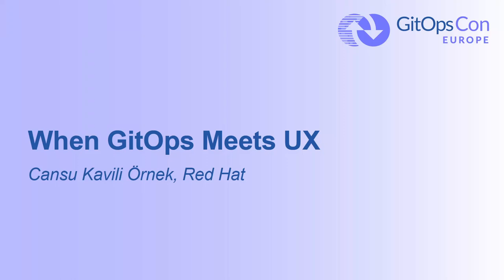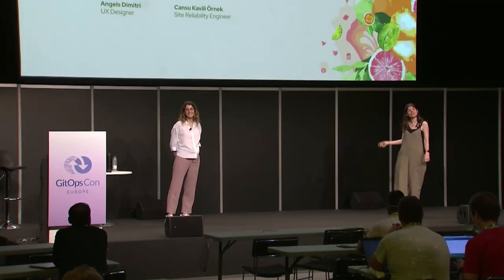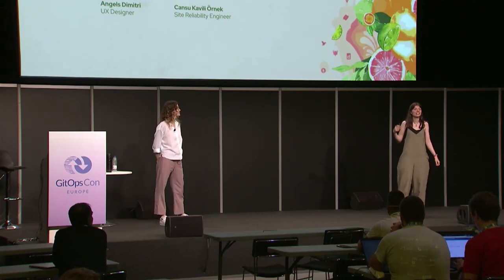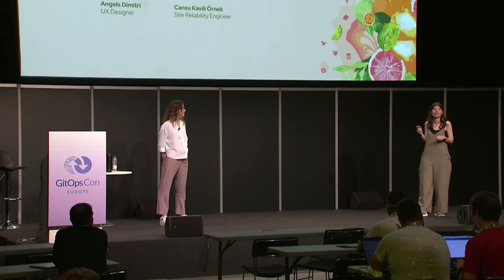Welcome, everyone, for our talk. We're going to talk about some UX practices and how we blend these with GitOps and how we can achieve great DevEx together.